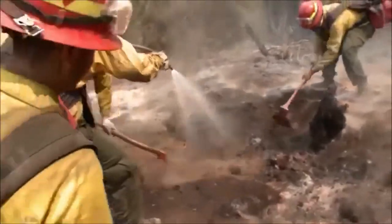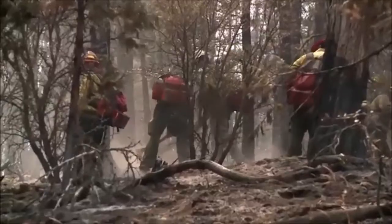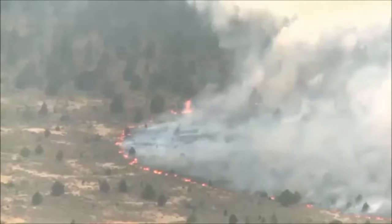Crews mopping up inside the Cove Fire are keenly aware their situation could change in an instant. A change in wind direction could put them back in the path of the wildfire. If you make a mistake on your interpretation of the weather or how it relates to the fire behavior, there can be some serious consequences to that.